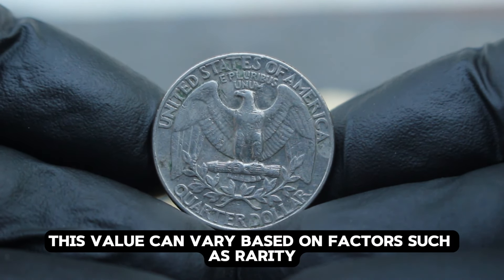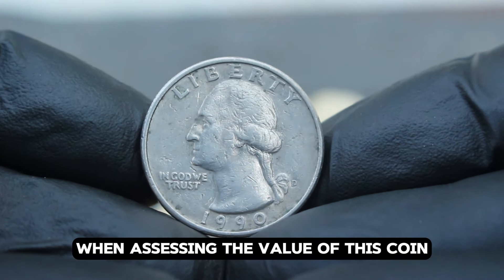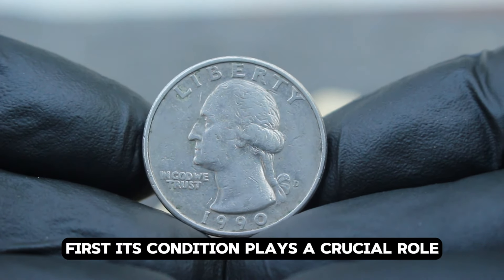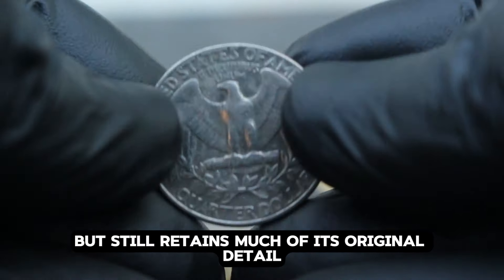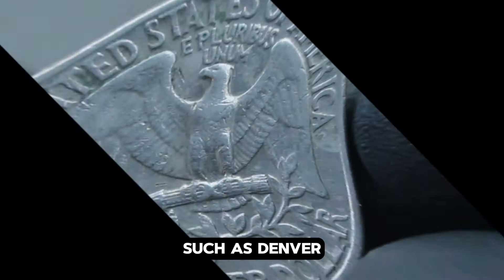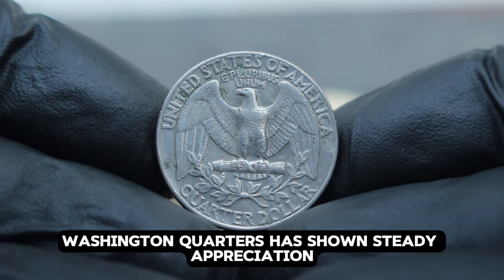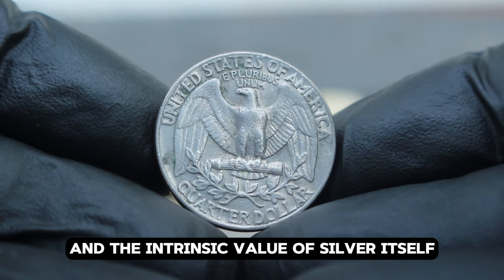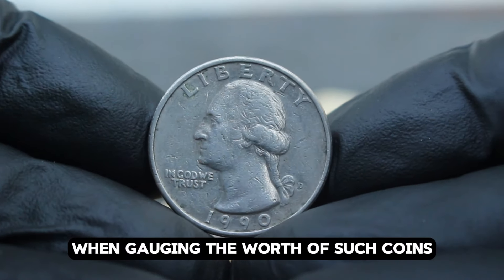When assessing the value of this coin, collectors consider several key factors. Fine condition indicates moderate wear but still retains much of its original detail. The rarity of coins from specific mints such as Denver can significantly affect their market value. Over the years, the value of silver Washington quarters has shown steady appreciation, driven by collector interest and the intrinsic value of silver itself. It's important to keep an eye on market trends and collector demand when gauging the worth of such coins.